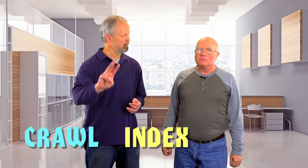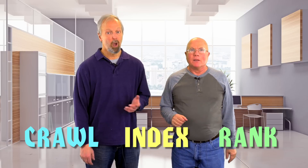How does Google keep track of it all and deliver us results so fast? Well, it boils down to a three-step process: crawling, indexing, and ranking. Let's go through each of those one at a time.